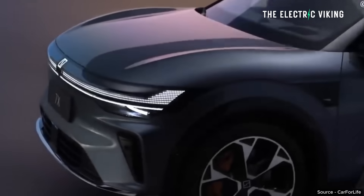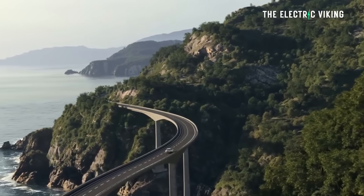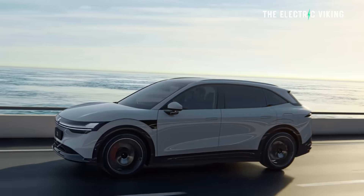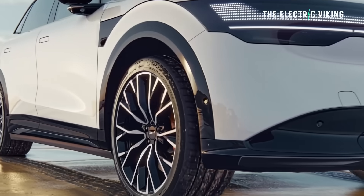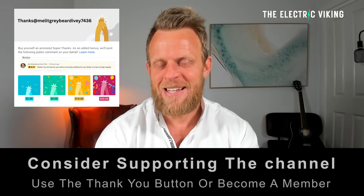In China, Zeekr have just unveiled the new Zeekr 7X performance version, which I've ordered here in Australia. The new version can do zero to 100 in 2.9 seconds — that's ridiculous. It's got a slightly bigger battery, a bit more range, and a 900-volt platform. I don't know what's going on at Zeekr, but whatever they're doing, it's impressive. Hello, my friends, welcome to the channel, I'm Sam Evans.